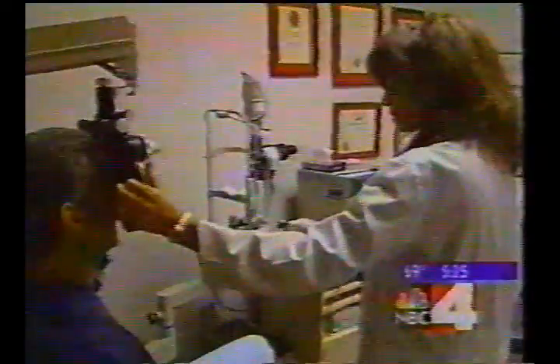I was over-corrected in my left eye with some astigmatism, so I was having problems focusing up close a little bit, and in the distance you'd see some blur.